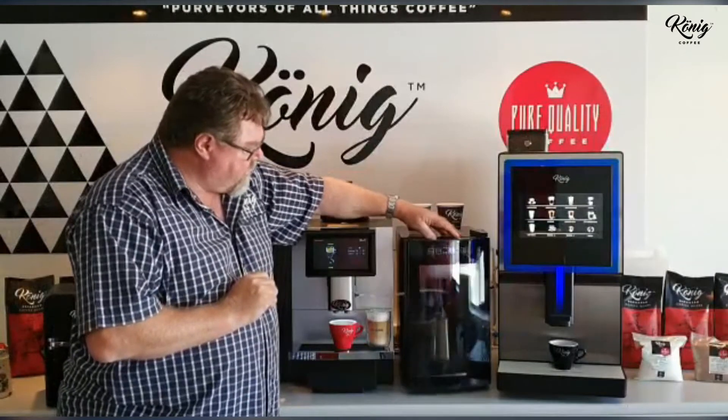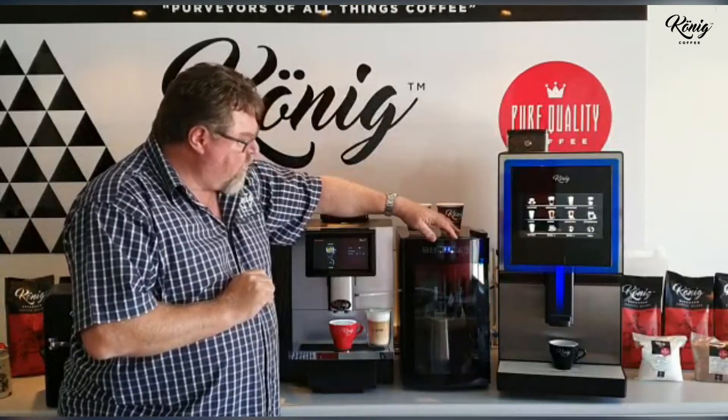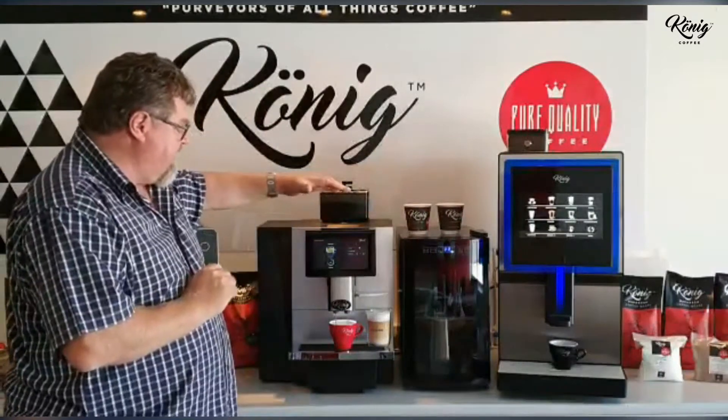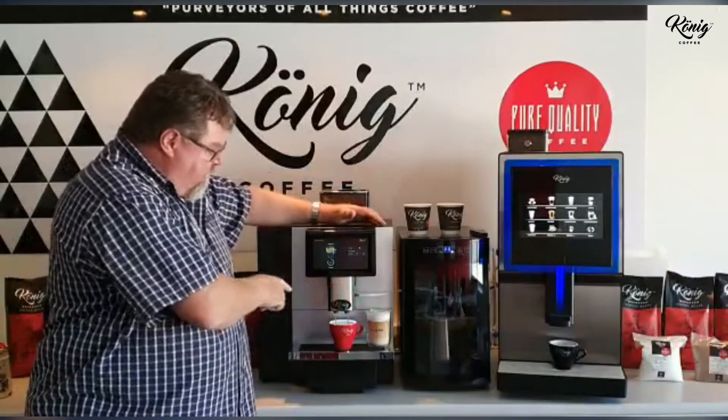We rent it with a big 8 litre built fridge with a glass door, temperature control, it has a light inside, and the dispensing nozzle can move up and down.